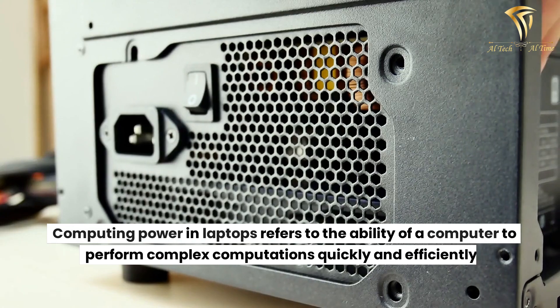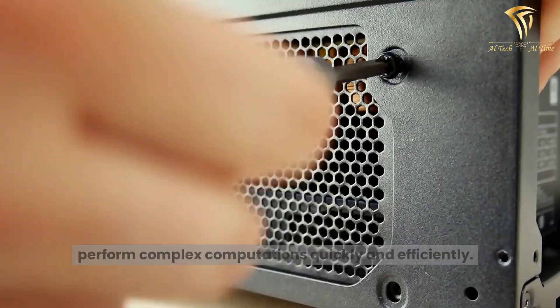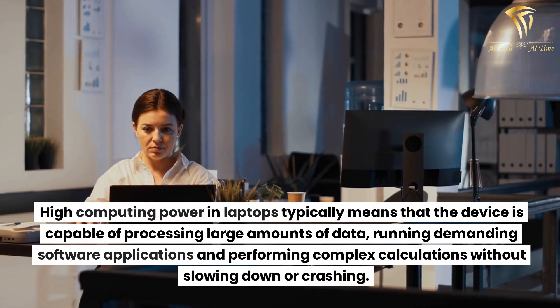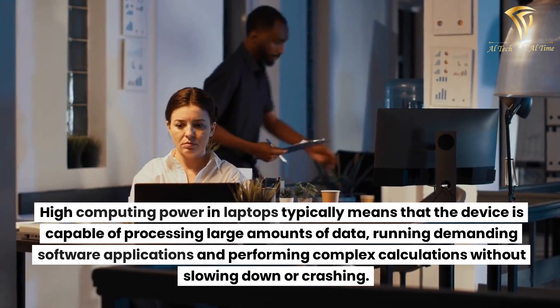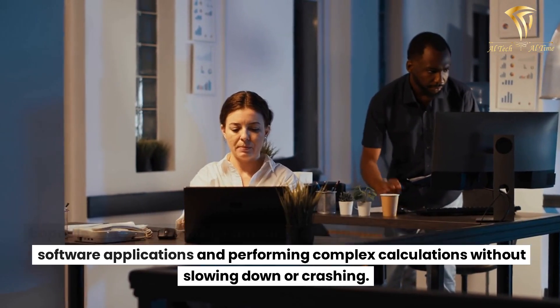Computing power in laptops refers to the ability of a computer to perform complex computations quickly and efficiently. High computing power in laptops typically means that the device is capable of processing large amounts of data, running demanding software applications, and performing complex calculations without slowing down or crashing.